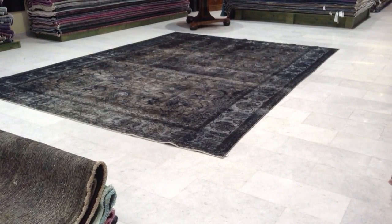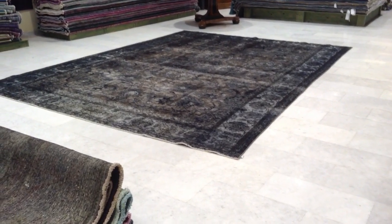Vintage Carpet 4012. It's a handmade Persian vintage carpet, our own production, made in Iran.